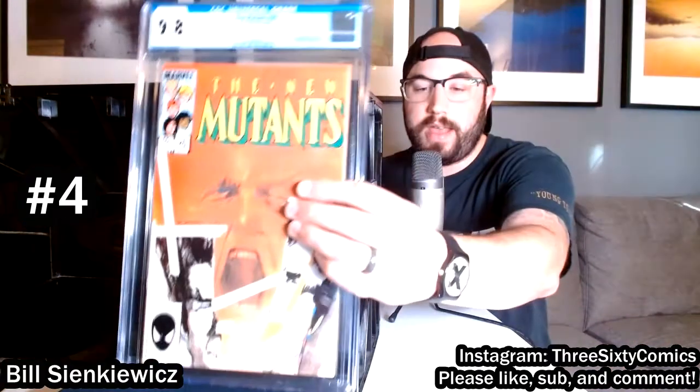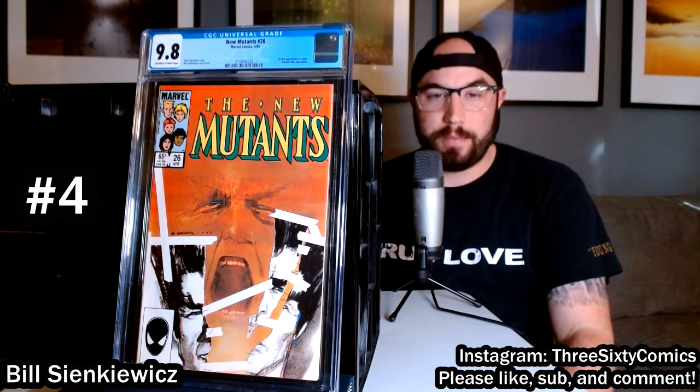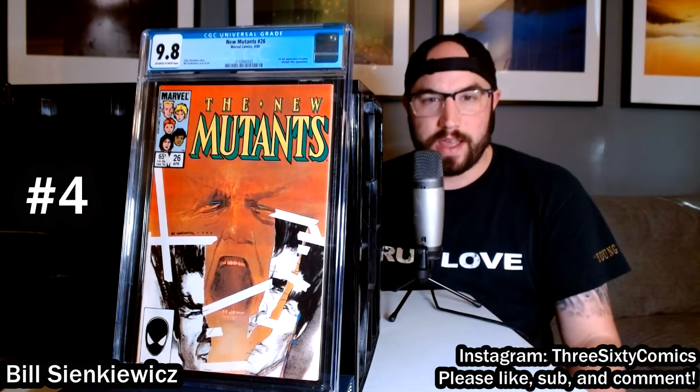Number four: we've got New Mutants 26. This is some fantastic Bill Sienkiewicz art — I've always said it's Sienkiewicz, but leave it in the comments below and let me know if that's correct. This art is really cool. This is the first appearance of Legion. If you know anything about Legion — he's the son of Professor X — this cover really depicts his personality very well.